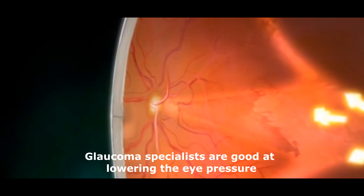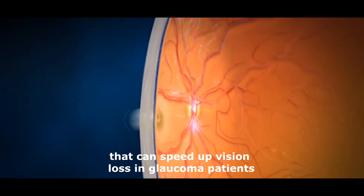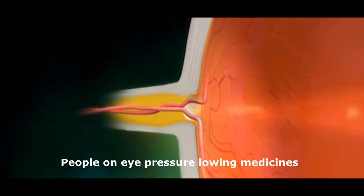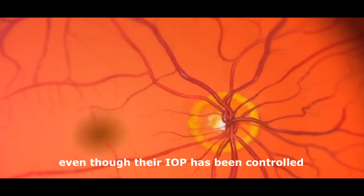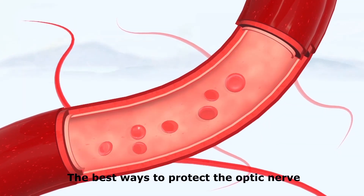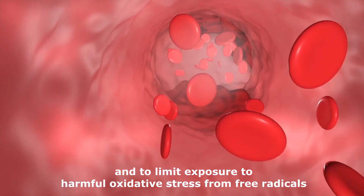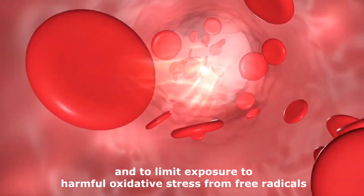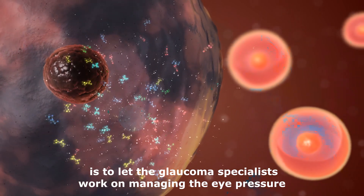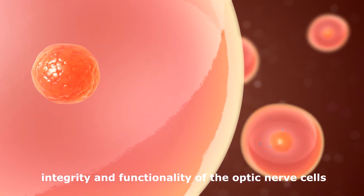Glaucoma specialists are good at lowering the eye pressure. However, elevated eye pressure is not the only factor that can speed up vision loss in glaucoma patients. People on eye pressure lowering medicines continue to lose vision even though their IOP has been controlled. Our strategy is to let the glaucoma specialists work on managing the eye pressure, while we focus on the regeneration, maintenance, integrity, and functionality of the optic nerve cells.